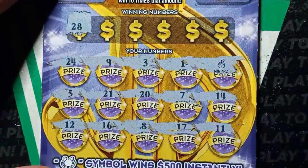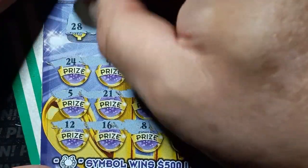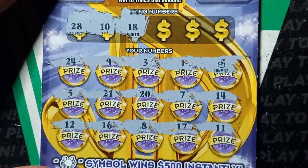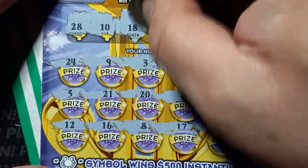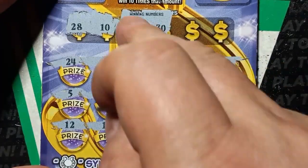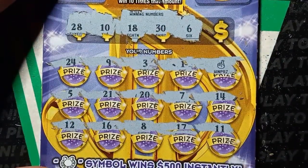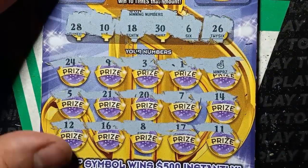28, not so great. 10 — I see a 9 and an 11. 18 — do we see an 18? We see a 17, one off. 30 — they always say these are winning numbers, false advertising because they're not always winning numbers. 6 — we have a 5 and a 7. And the last chance: 26.